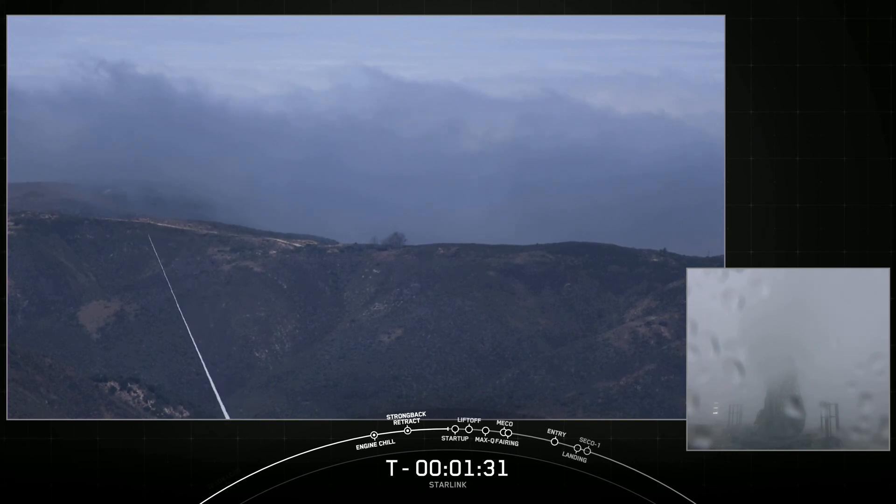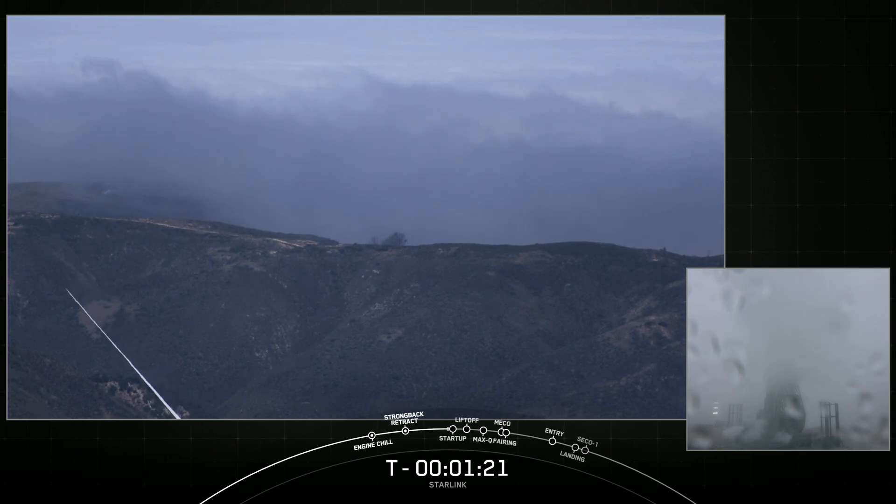Stage 2 LOX load is complete. Falcon 9 is now fully loaded with 1 million pounds of fuel and liquid oxygen. Today marks the fourth flight for this first stage, and SpaceX's 170th mission overall.